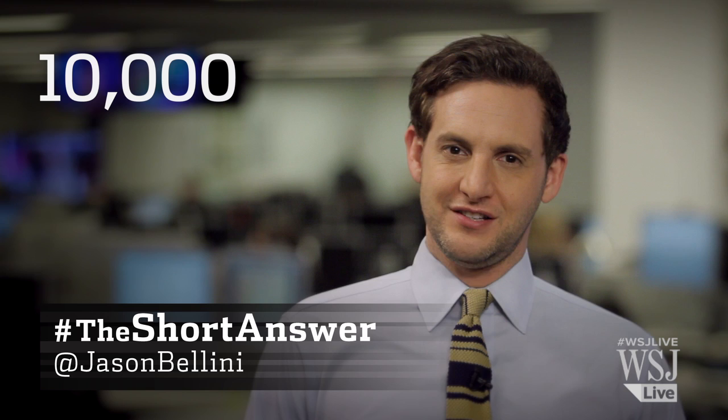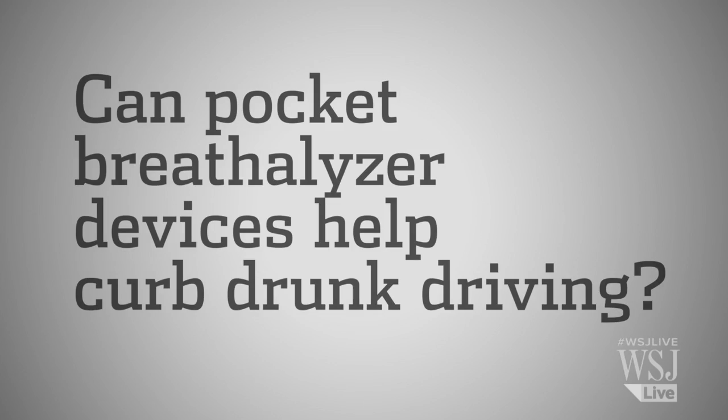Here's a sobering statistic. Nearly 10,000 people die in the US each year due to crashes involving alcohol-impaired drivers, and another 173,000 are injured. Can pocket breathalyzer devices help curb drunk driving?